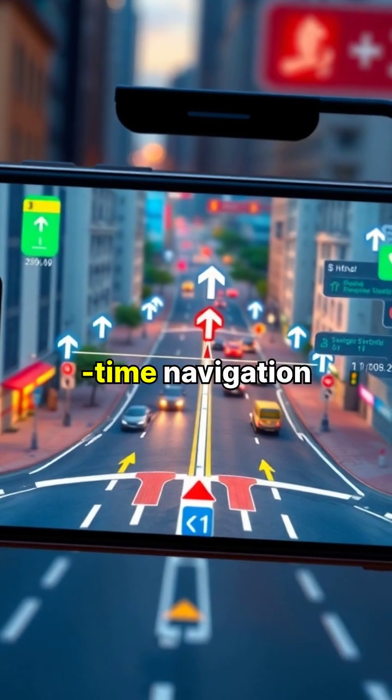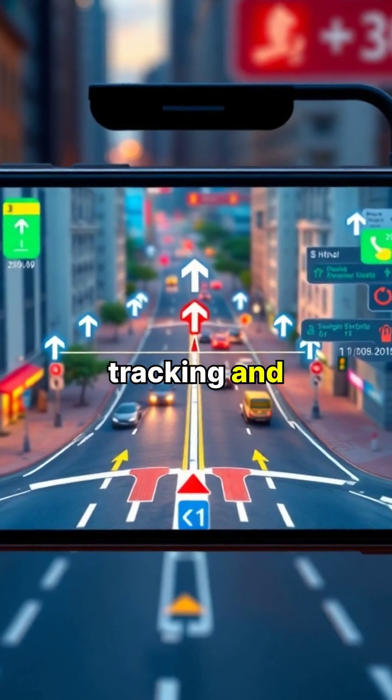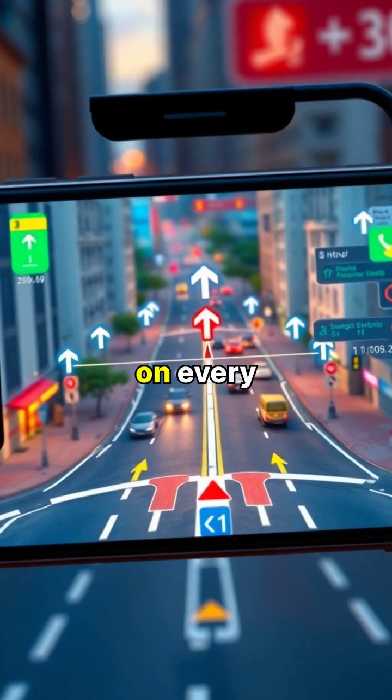This technology enables real-time navigation, tracking, and location-based services that we rely on every day.